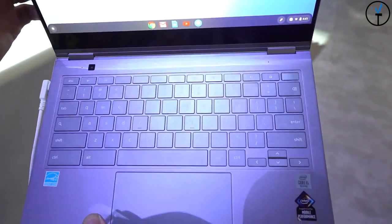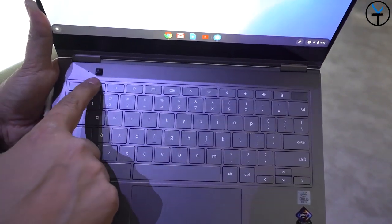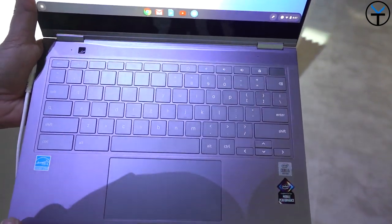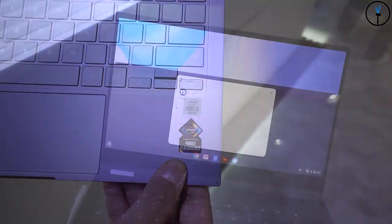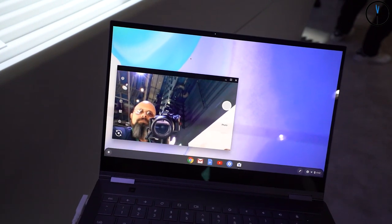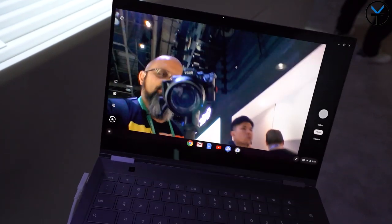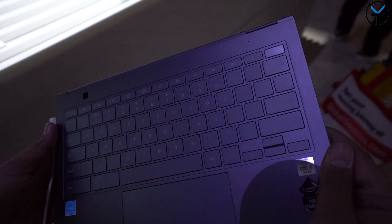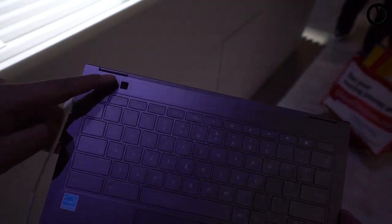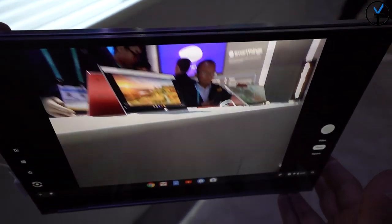Chrome OS runs on an Intel-based processor built in here. There is also a secondary camera present right above the keyboard, which gives us dual sensors. One is on the front, visible at the top of the display bezel, and when the Chromebook is flipped around into tablet mode, that secondary camera functions as a rear-facing camera — essentially giving us two cameras on a Chrome OS PC.